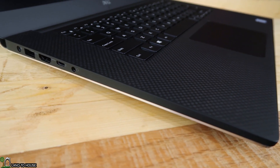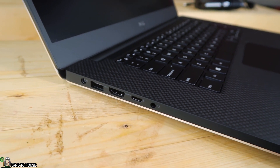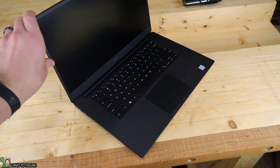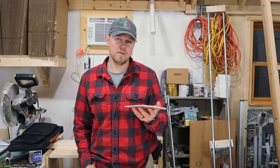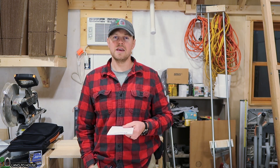The ports on this machine are very important to me, especially the full-size SD card reader. It has an HDMI, which I've used several times on our TV in the house. It has two regular USB-A, USB 3, and a Thunderbolt 3 port as well, which I haven't used yet but may in the future.